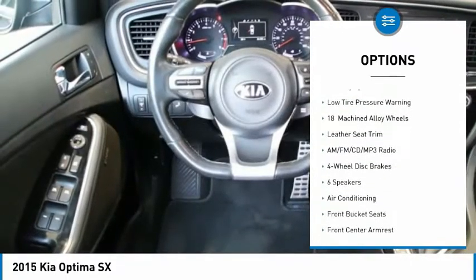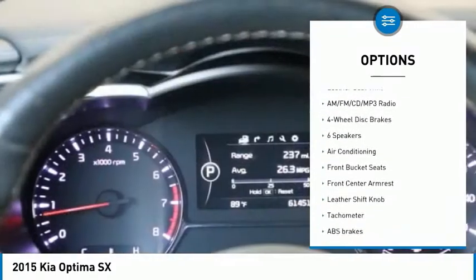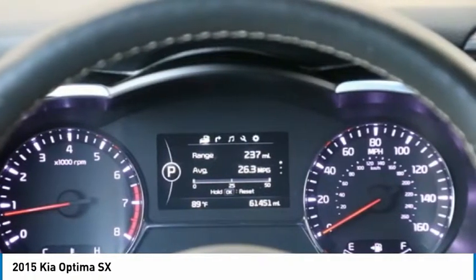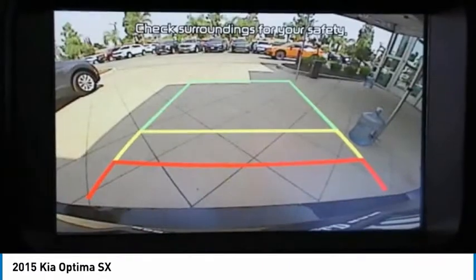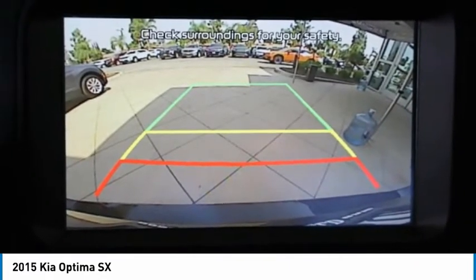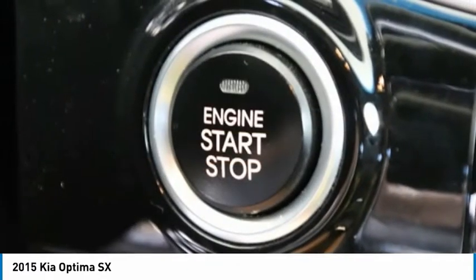Remote keyless entry, fog lights, four-wheel disc brakes, speed control, rear window defroster, security system, and low tire pressure warning. Wouldn't you look great in this vehicle? Stop in today and see for yourself.